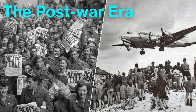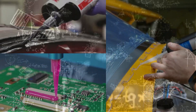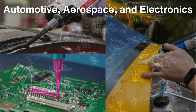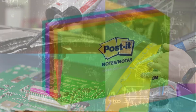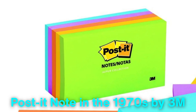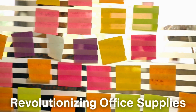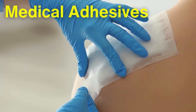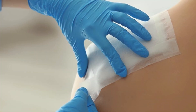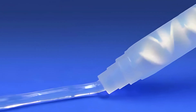The post-war era ushered in an age of adhesive diversity. With advancements in chemistry, adhesives were tailored for specific industries, including automotive, aerospace, and electronics. One of the most iconic developments was the creation of the Post-It Note in the 1970s by 3M. This seemingly simple invention relied on a low-tack adhesive that allowed the notes to be repositionable, revolutionizing office supplies. Similarly, medical adhesives became crucial for wound care and surgical applications, including the development of biocompatible adhesives for internal use.